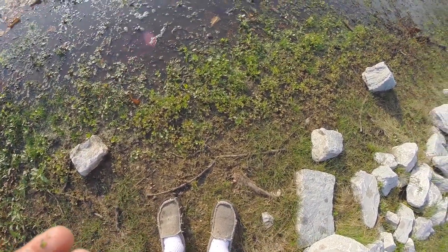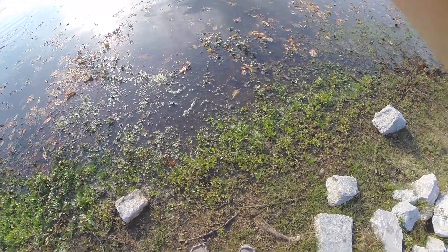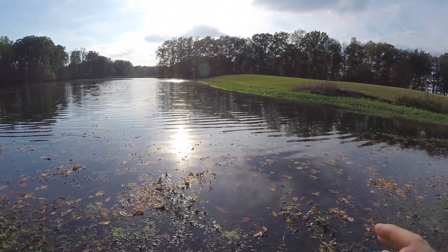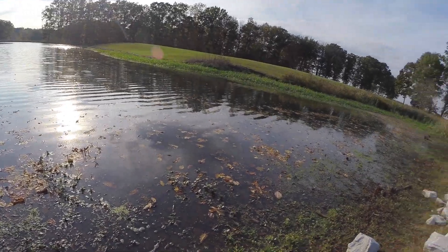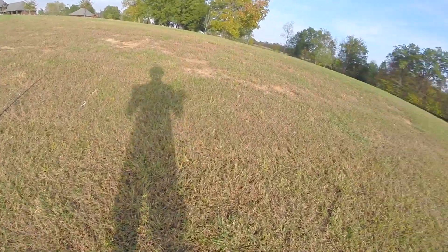That fish can go suck a toe, man. He got me all dirty. I tried to release him — it might not have been the best release, but it doesn't mean he has to kick mud all over me.